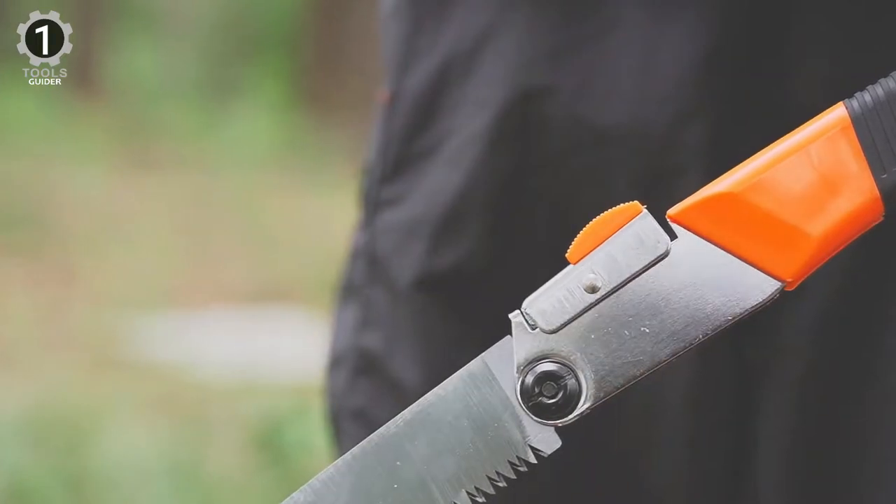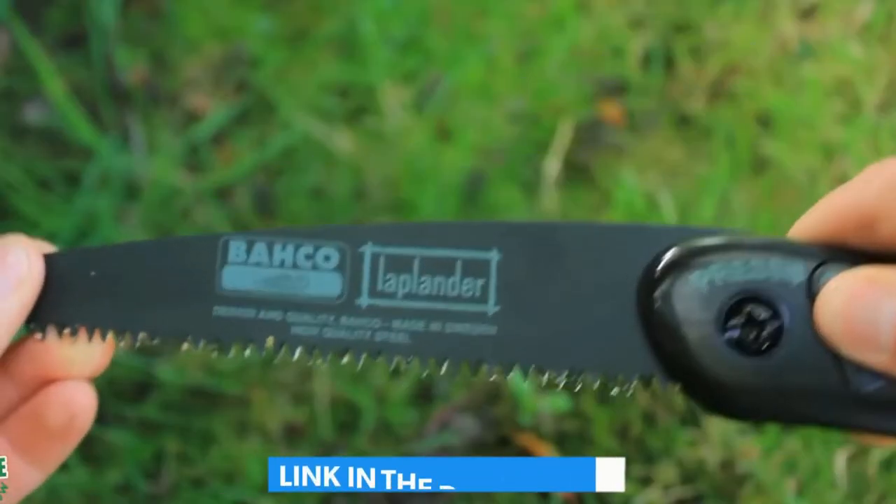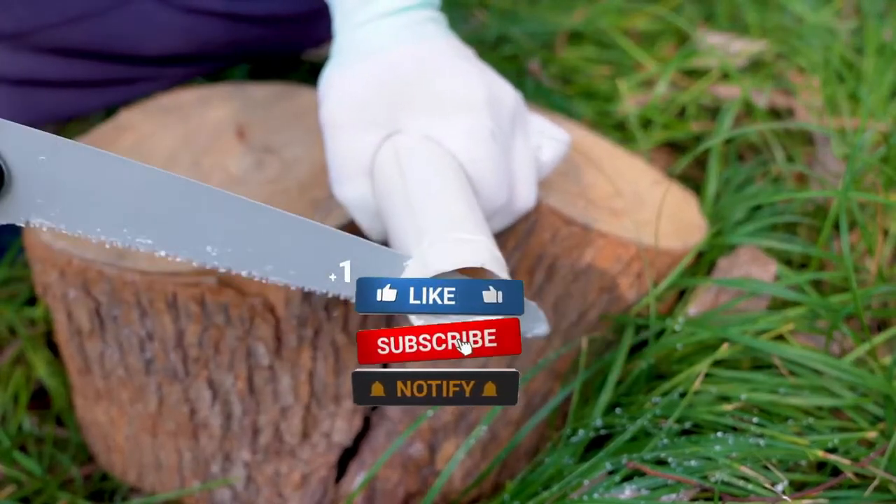It will give you maximum efficiency when pruning smaller branches. Make sure to check the description box for all the links regarding the products mentioned. Don't forget to hit the subscribe button. We will be back with more videos soon.